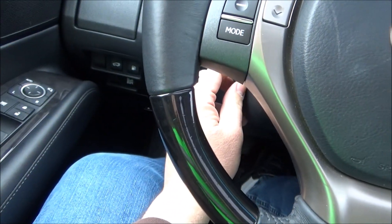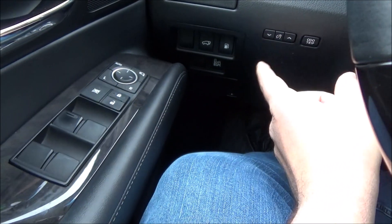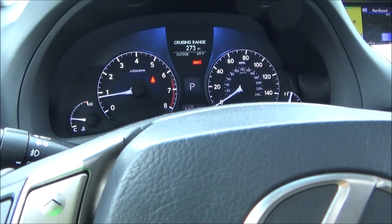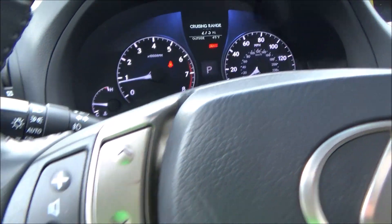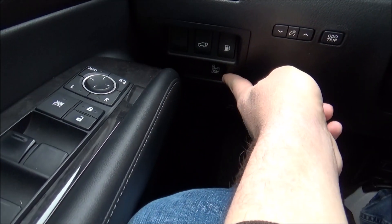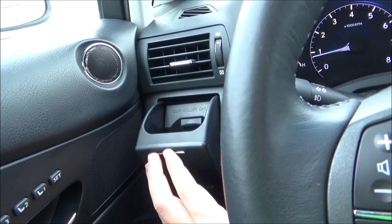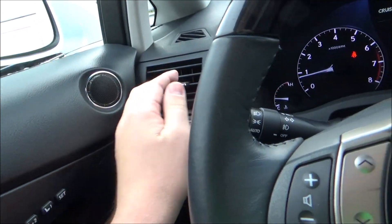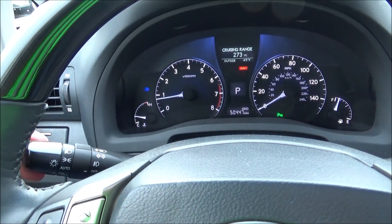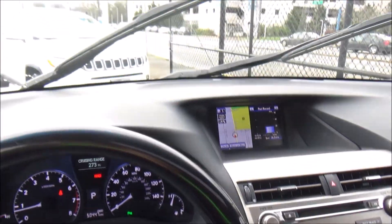The steering wheel is power tilt and telescopic. The parking brake is foot operated. You also have the panel dimmer, a button to toggle between trip and odometer, fuel door release, blind spot monitoring toggle, power tailgate release, a cup holder for the driver, and a climate vent for the driver. On one side is your exterior lighting stalk, and on the other is your wiper stalk.